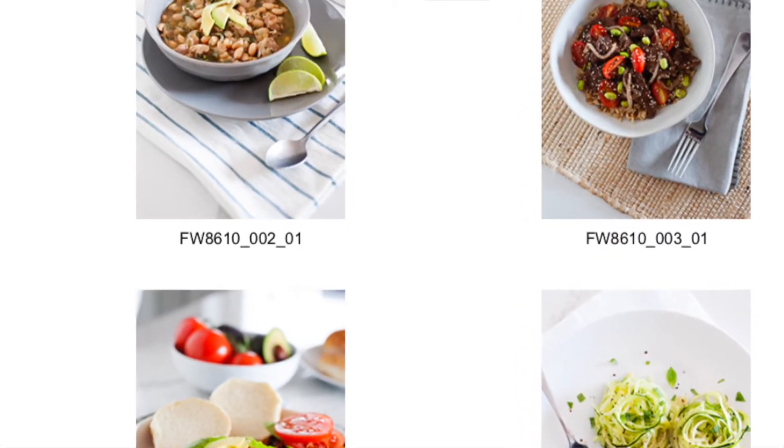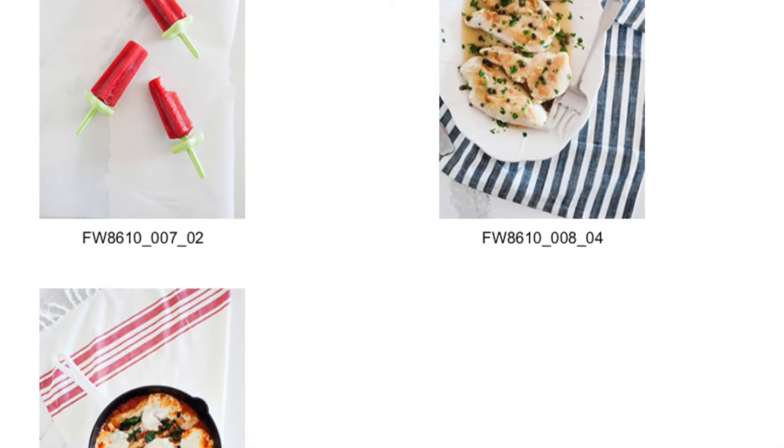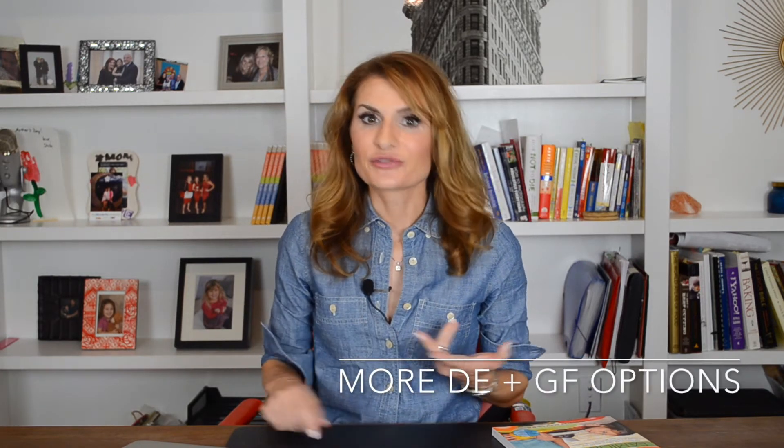There are new photos — some recipes have gotten completely new photos, and the new recipes have also gotten new photos. I went through the entire book and completely revised it. There are ingredients now that you can find at the grocery store that weren't as readily available five years ago when the book first came out. I've added new ingredients into the mix, more gluten-free options, more dairy-free options — so no matter what kind of eating plan you're on, the recipes in my book can help you get to your goals.